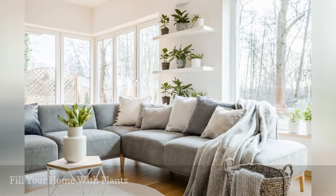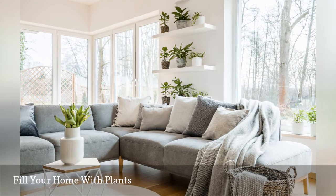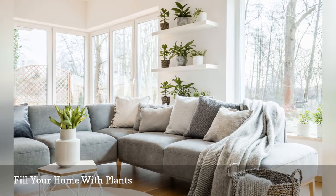Living green plants bring life energy into your home. It's a super simple way to bring good feng shui into your living room. Be sure to provide enough light, space, water, and TLC.